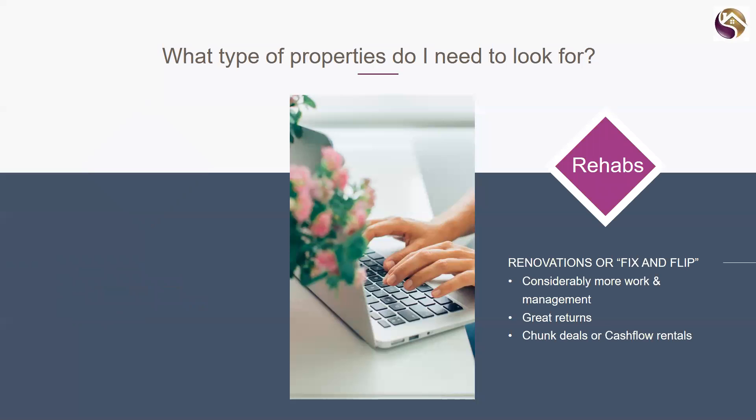The last strategy is rehabs, or what you might have heard called 'fix and flip.' The returns here can be great — these are chunk deals where you get your return in one hit. There's a lot more work and management involved, and I wouldn't recommend a renovation or fix and flip for under about 20 to 25 percent return because of the work involved. Rehabs are a very active strategy, whereas multi-family and single family are much more passive strategies.